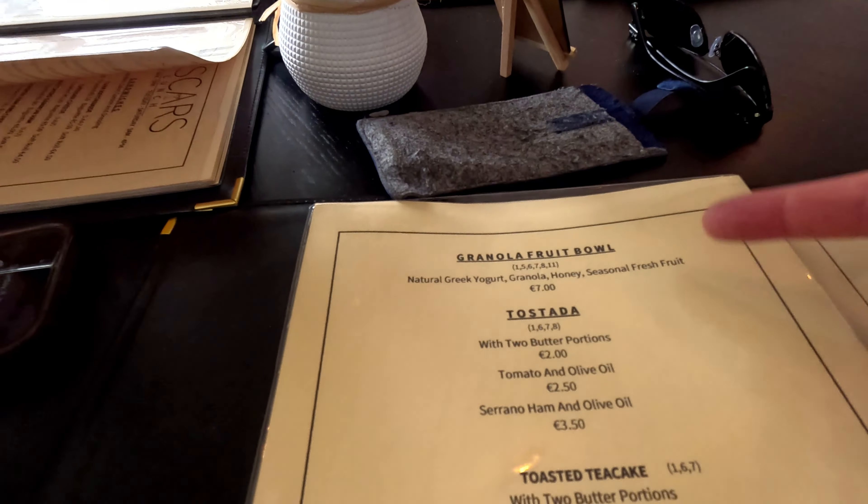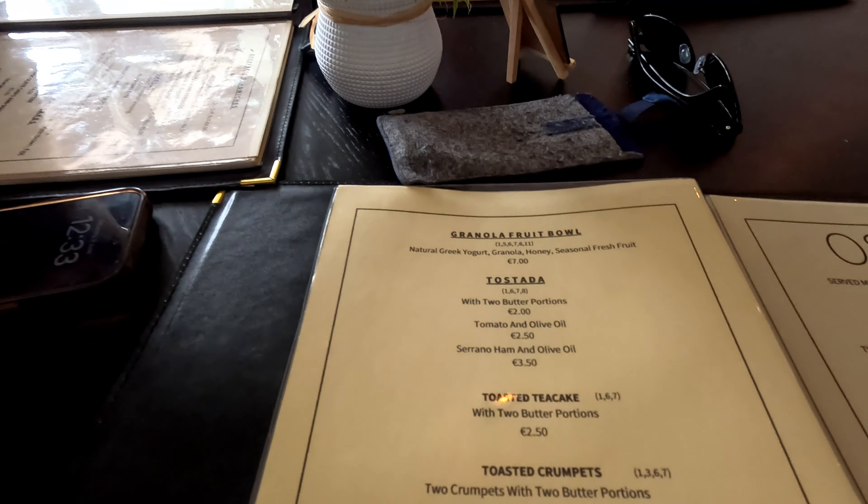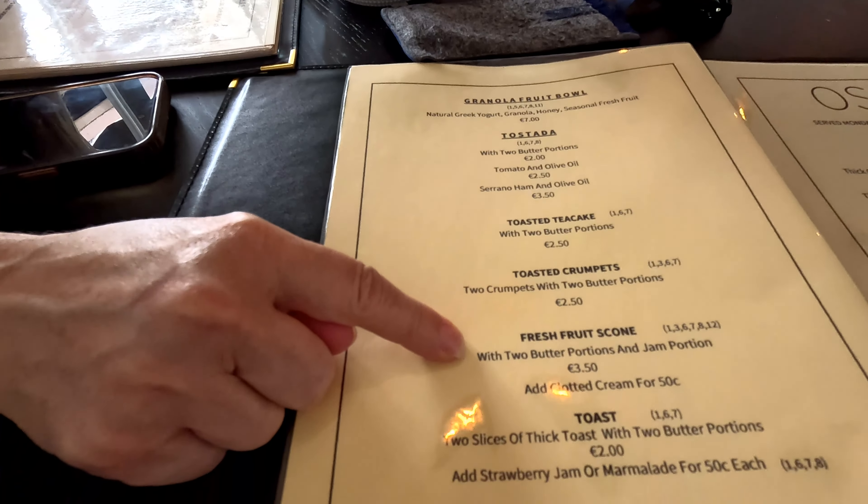They've also got things like American style pancakes, tostadas, granola fruit bowls. You've even got crumpets with clotted cream.